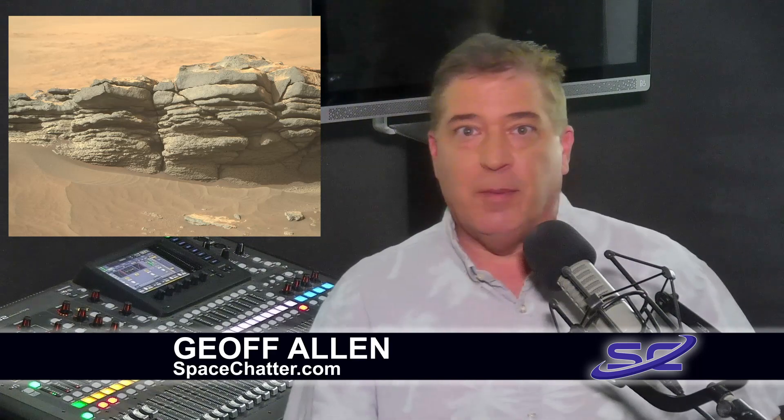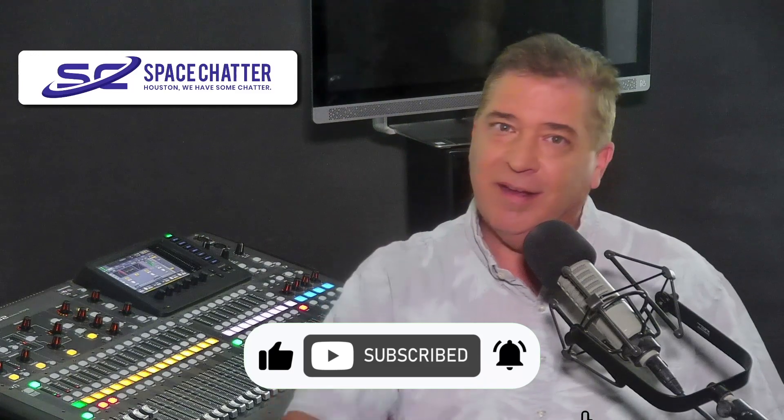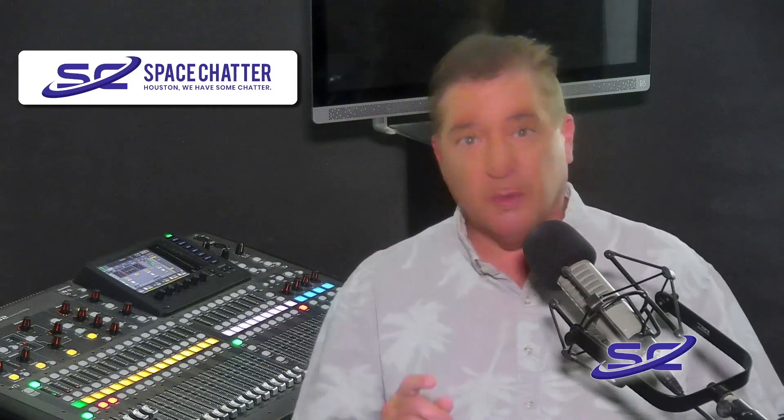What is this? NASA says Mars is not as red as we think. That's the latest in a report at Space Chatter. Hi there, I'm Jeff Allen. Please like and subscribe to get all of the latest breaking space stuff directly to you.